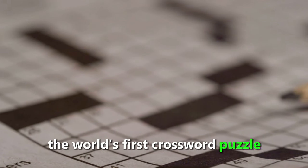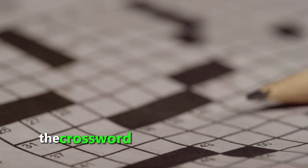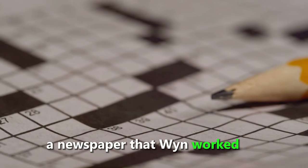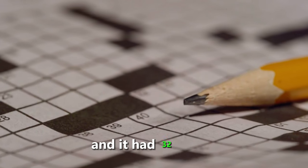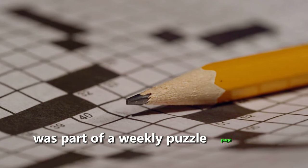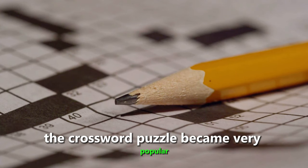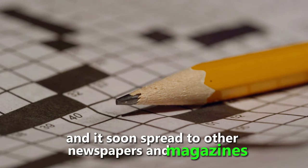Did you know that the world's first crossword puzzle was published in 1913 by a journalist named Arthur Wynn? The crossword puzzle was printed in the New York World, a newspaper that Wynn worked for. It was shaped like a diamond, had 32 words, and was called a word cross. It became very popular among readers and soon spread to other newspapers and magazines.